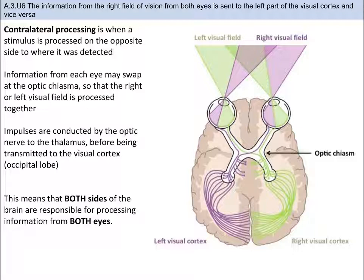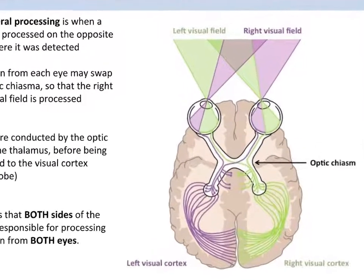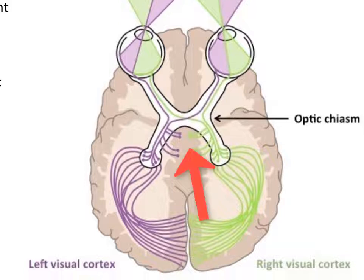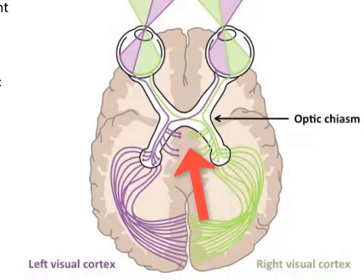Our eyes are a little bit unique in the sense that both sides of the brain are responsible for processing information from both eyes. The right visual field for both eyes is received by the left parts of the eye and then processed by the left parts of the brain, so that the visual fields are processed together. It's also worth pointing out that the optic nerve sends impulses to the thalamus, which then transmits them to the visual cortex. Parts of the thalamus are responsible for coordinating eye movements and monitoring and coordinating circadian rhythms.